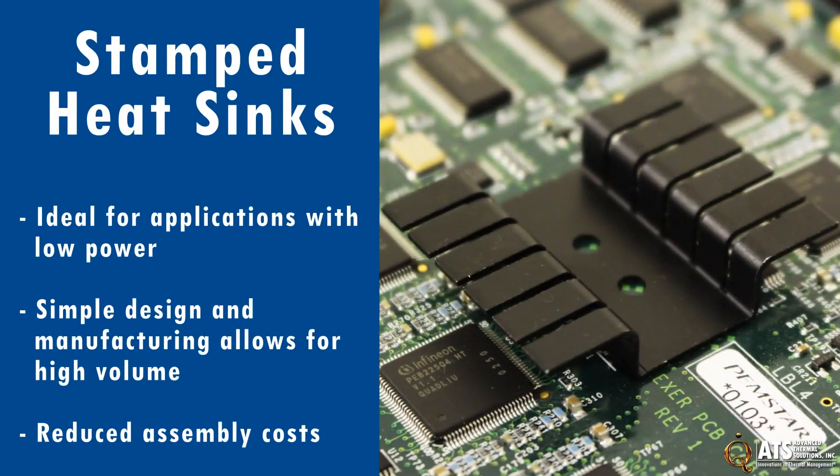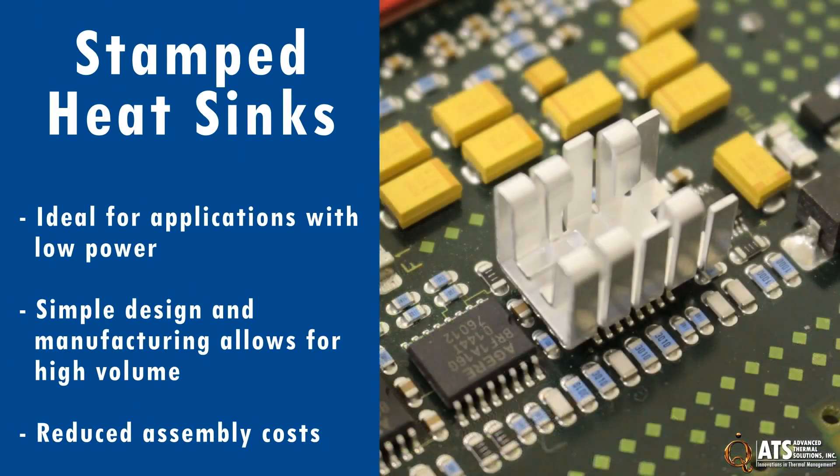Stamped heat sinks are an ideal solution for low-power thermal management. The simple design and manufacturing of these heat sinks allow for high-volume manufacturing and reduced assembly costs.